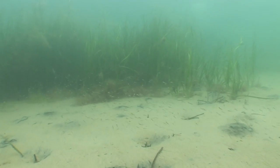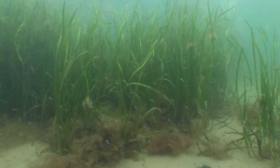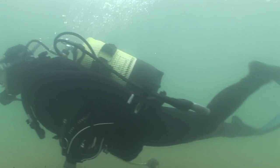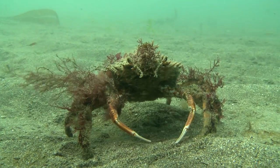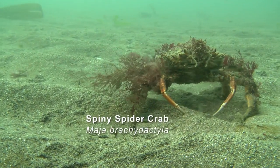Did you know there are thousands of different animals and plants living in the sea, and some of the creatures are unlike anything you would see on land? What's this? It isn't a bit of seaweed moving — it's actually a spider crab that's decorated itself with bits of seaweed for camouflage.